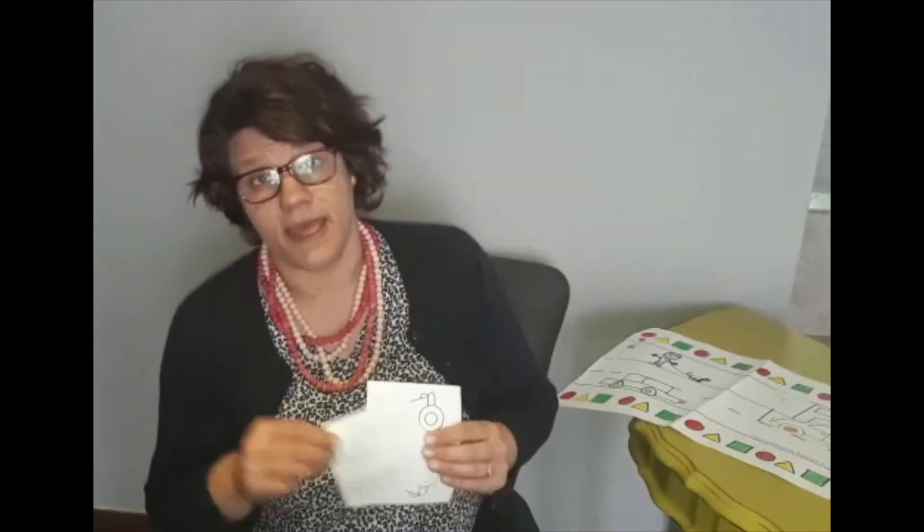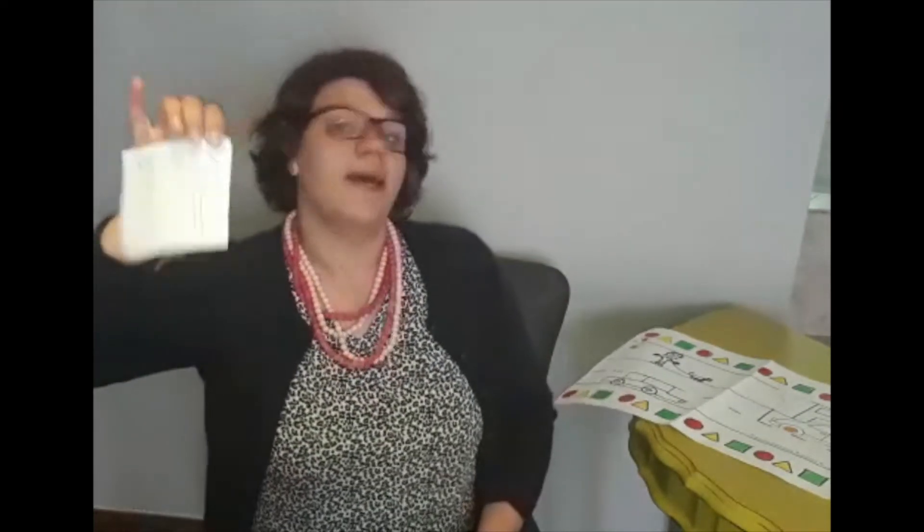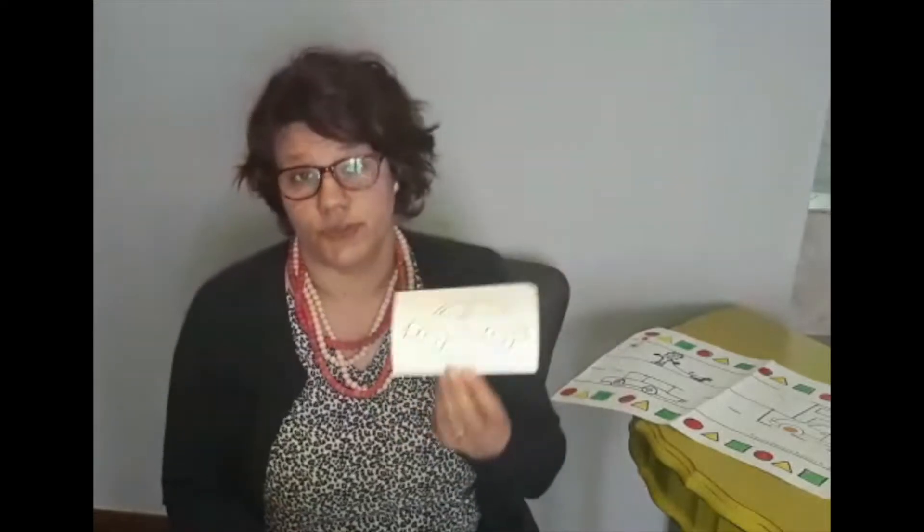I hope you've enjoyed the pattern activities. Alright, now we're going to use the pattern page to make a nice creative picture. In your activity bag, you've got a stop sign and a robot and a car from school.